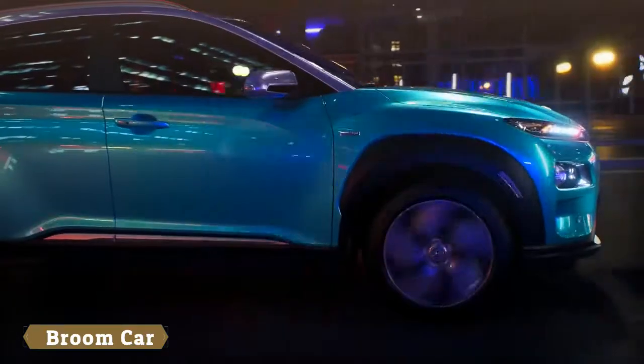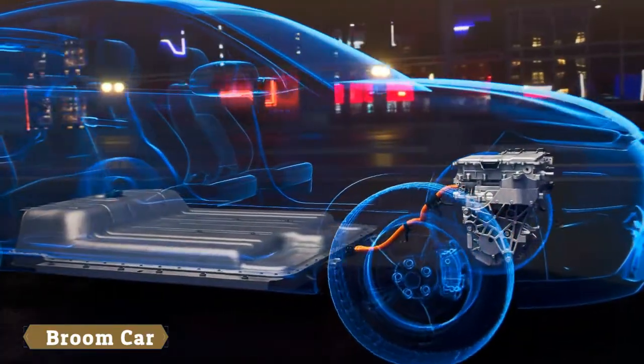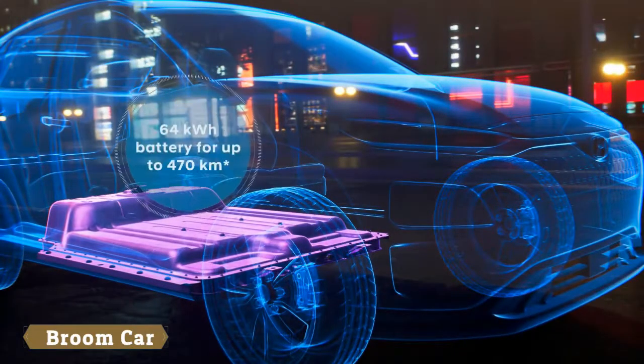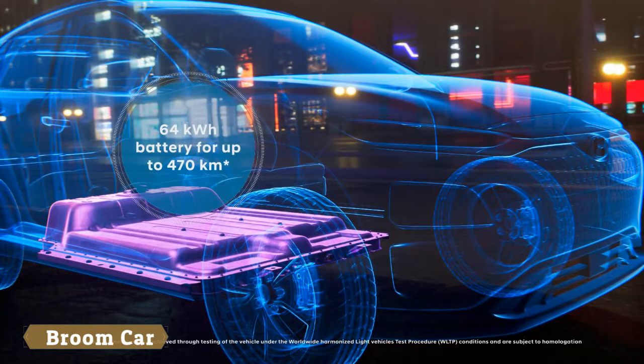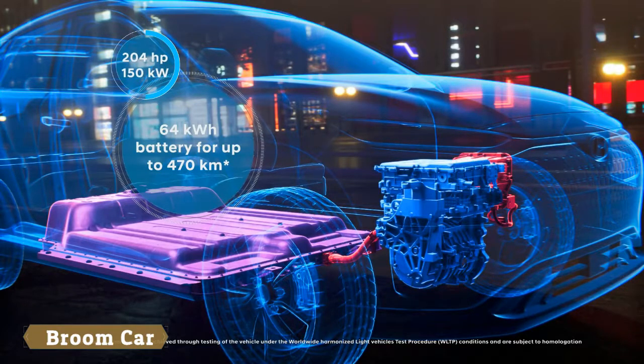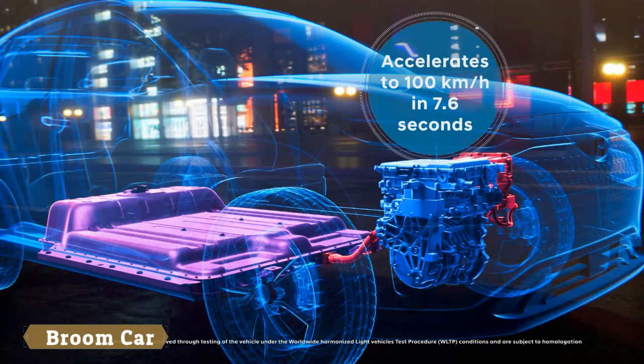The Kona Electric is available with two different powertrain versions — you define the range of your car. The long-range version with the 64 kWh battery provides an electric range of up to 470 km. The electric motor delivers an output of 204 hp, accelerating the Kona Electric to 100 km/h in only 7.6 seconds.